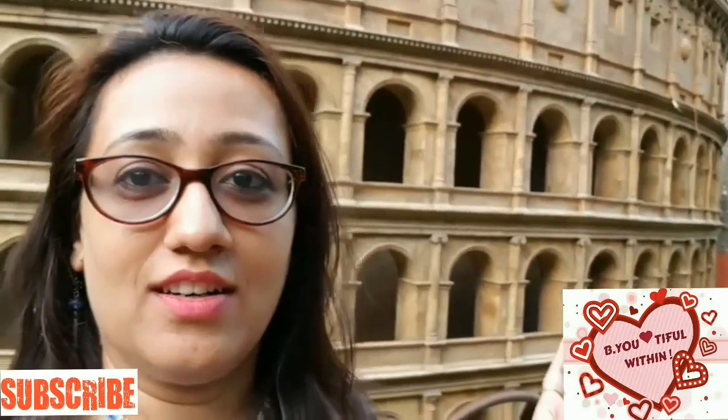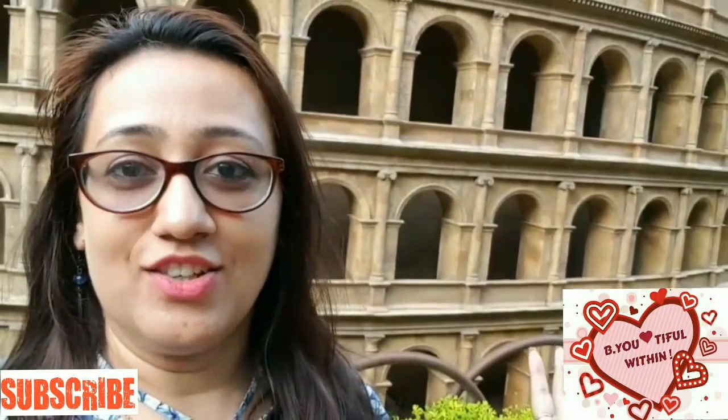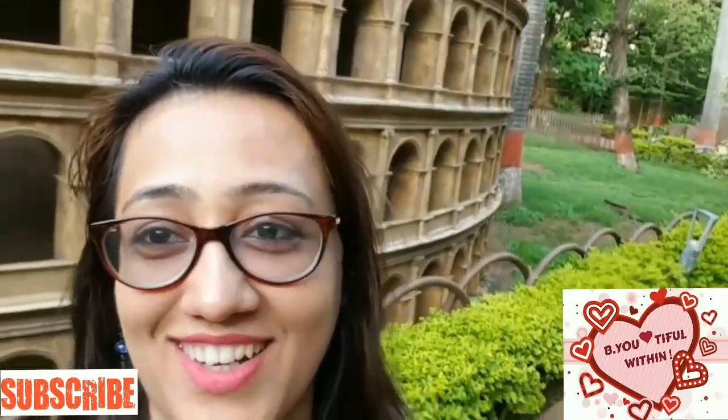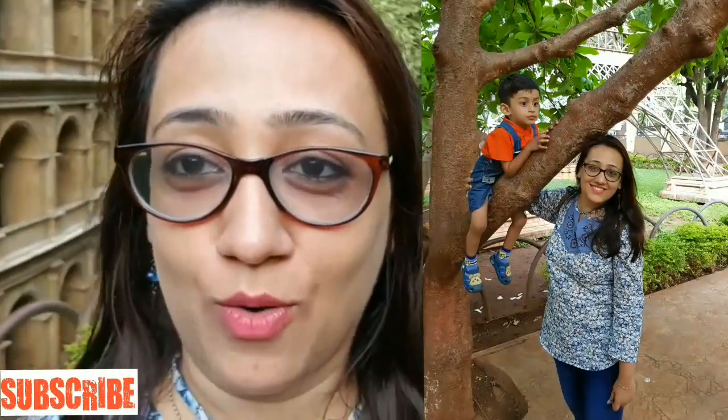The next one is the Colosseum — here is that kind of miniature behind me. You can see it — it's a very pretty one indeed. I have now showed you all the Seven Wonders of the World.